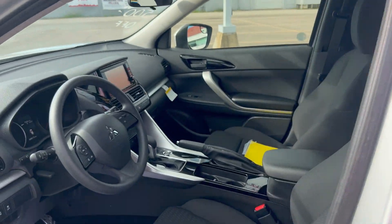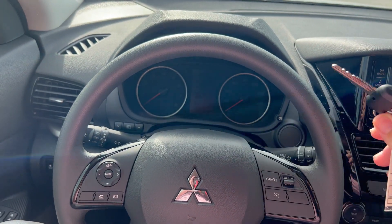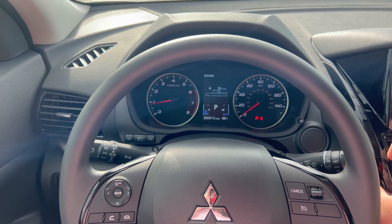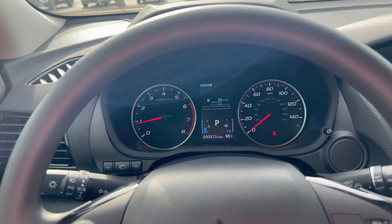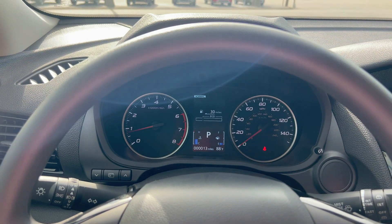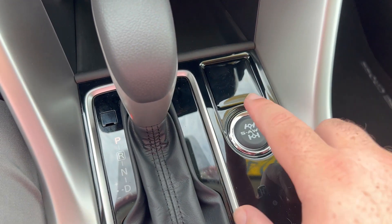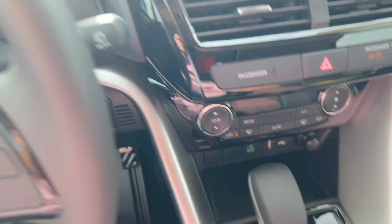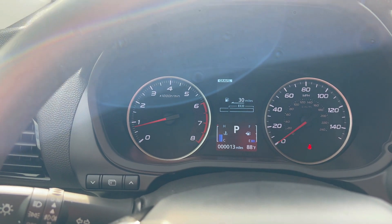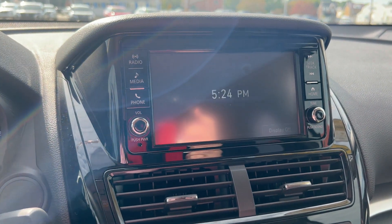Moving inside, we've got a very standard dash. Here is your key — very traditional lock and unlock. You insert it into the ignition and turn. Pretty much a no-nonsense gauge cluster with your tachometer and speedometer. Going back to what I mentioned outside about the super all-wheel control — that's a standard feature, and you have a mode select dial. On the screen you'll see normal, snow, and gravel modes to adjust the vehicle settings depending on your terrain. One drawback, at least in my mind, is the smaller infotainment screen, which is somewhat unfortunate.